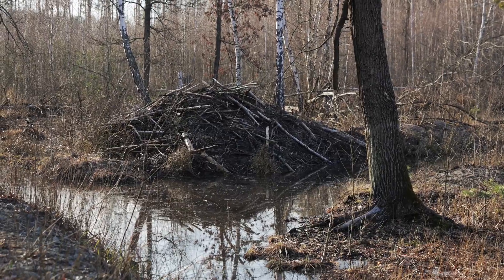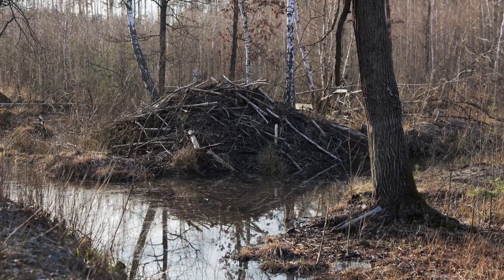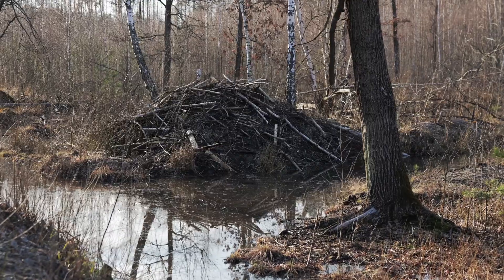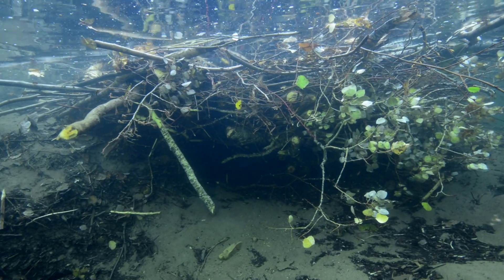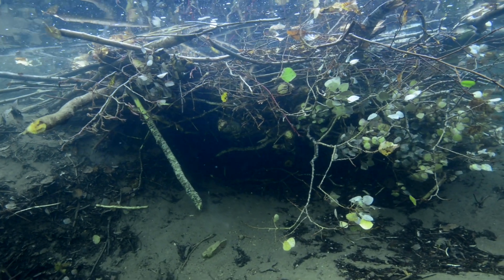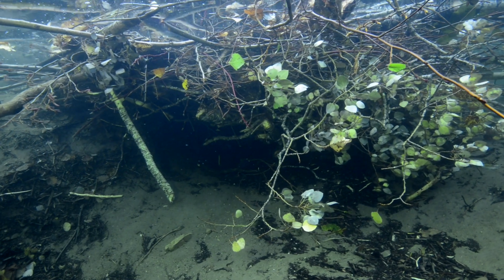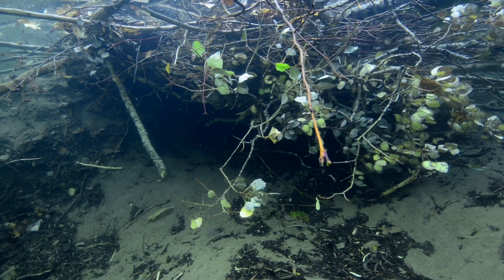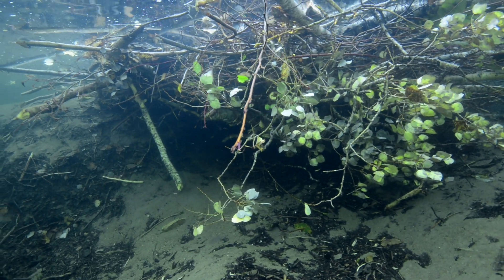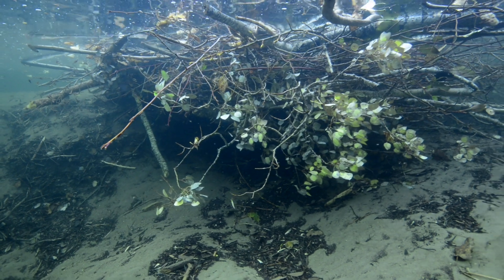Beavers build dams for one main reason: to create a safe and stable home. Beavers live in lodges, which are dome-shaped houses made of sticks and mud. These lodges are built in water, usually in ponds or slow-moving streams. But many streams move too quickly or don't have enough deep water for beavers to safely build their lodges. That's where dams come in.